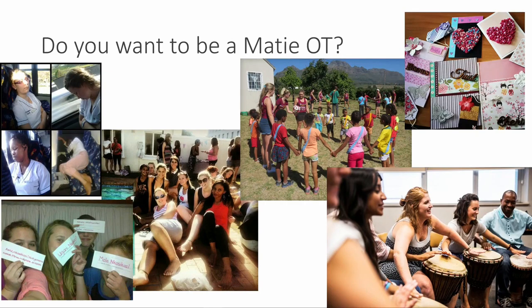Do you want to be a Marti OT? If you look at our photos, you can see that our students are happy. Our students will have knowledge, skills, and the right attitude to take on any challenge in regards to occupational therapy intervention.